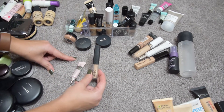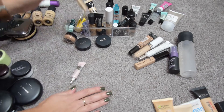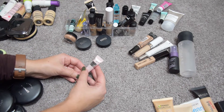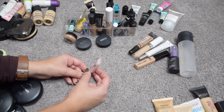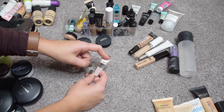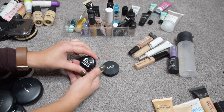I adore the NARS Radiant Creamy Concealer — this is the travel size I bought at Sephora that I travel with, and I love it, so I'm keeping this one. The it Cosmetics Bye Bye Under Eye Full Coverage Waterproof Concealer I got in this month's Sephora Play Box — I've only tried it once during a video, so I'm going to give it another try before making up my mind.